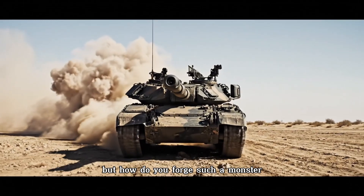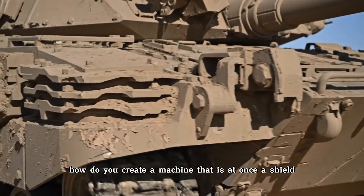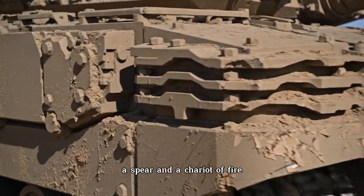But how do you forge such a monster? How do you create a machine that is at once a shield, a spear, and a chariot of fire?